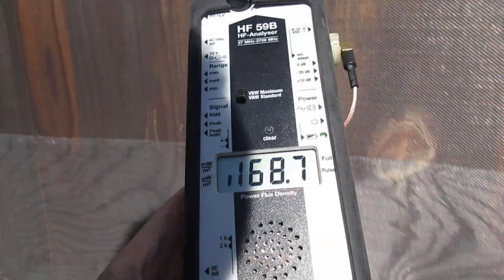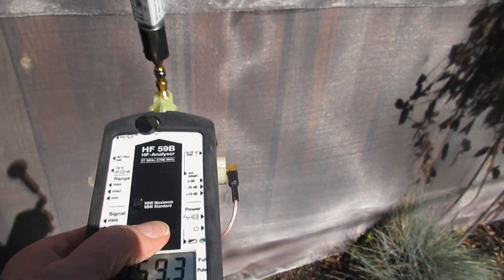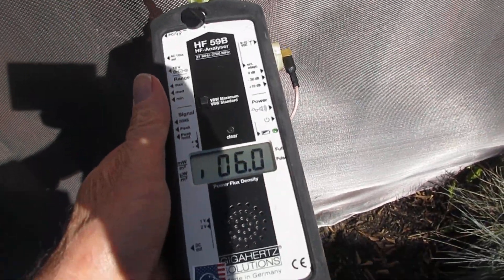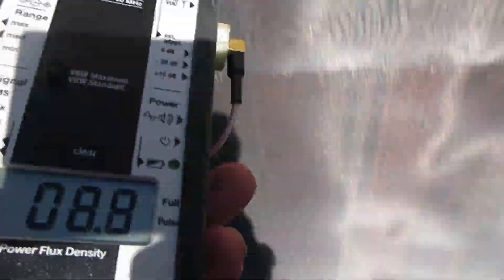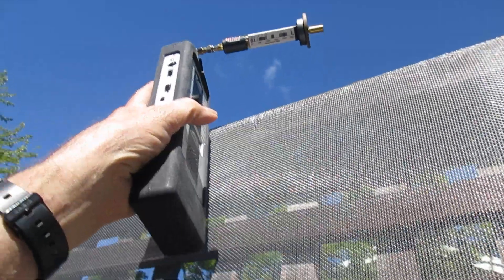That gives us readings of 179 to 160 microwatts above the screen. So once again, when we're right here at the fence, we have about 4 to 7 microwatts. And once again, going over the top of the fence where the shielding isn't, we're seeing 125 microwatts.